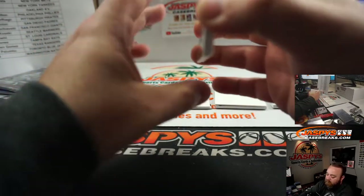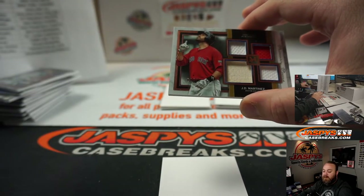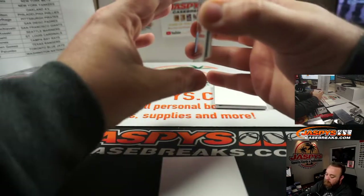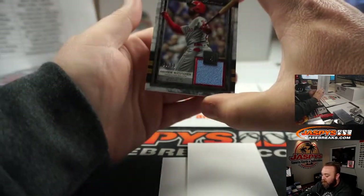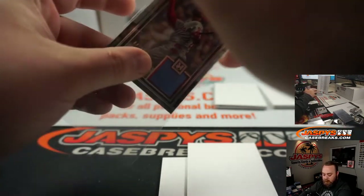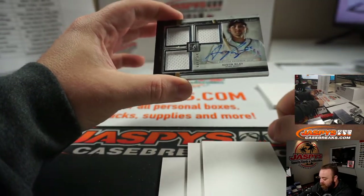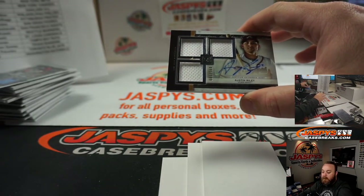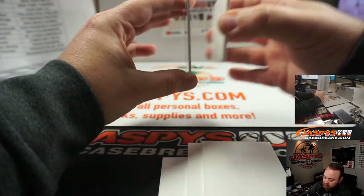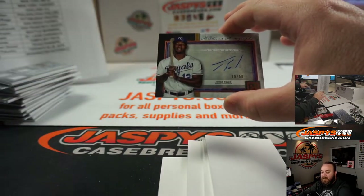Now the last hits — good luck everyone. First up for the Boston Red Sox, quad relic, J.D. Martinez to 75. Boston Red Sox, Jonathan Kent. Single relic, Andrew McCutchen for the Philadelphia Phillies to 50. Philadelphia Phillies and Derek Hamilton. Triple patch and auto — Austin Riley for the Atlanta Braves, 95 of 199. Atlanta Braves going to John McCall. And last hit of the break — for the Kansas City Royals, Jorge Soler, 39 of 50. Kansas City Royals, Raymond Lubas.